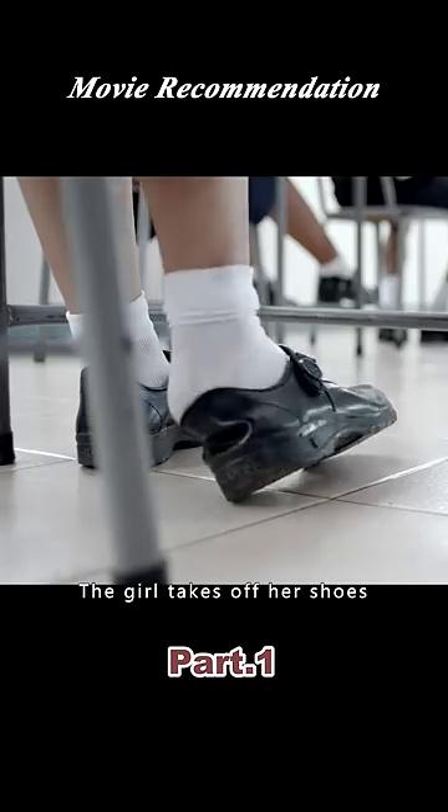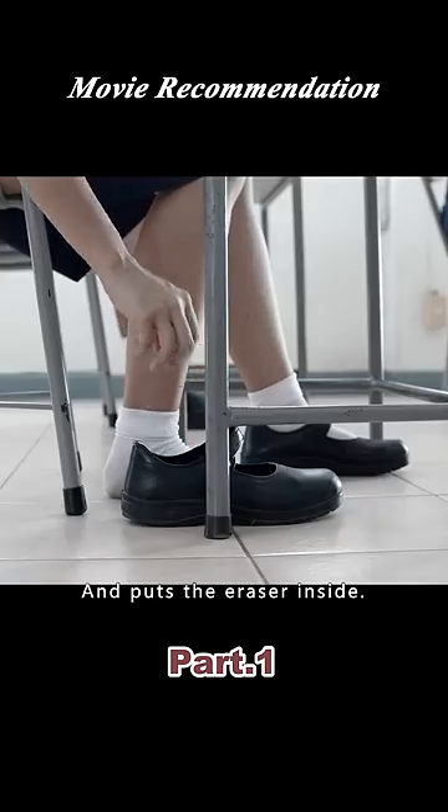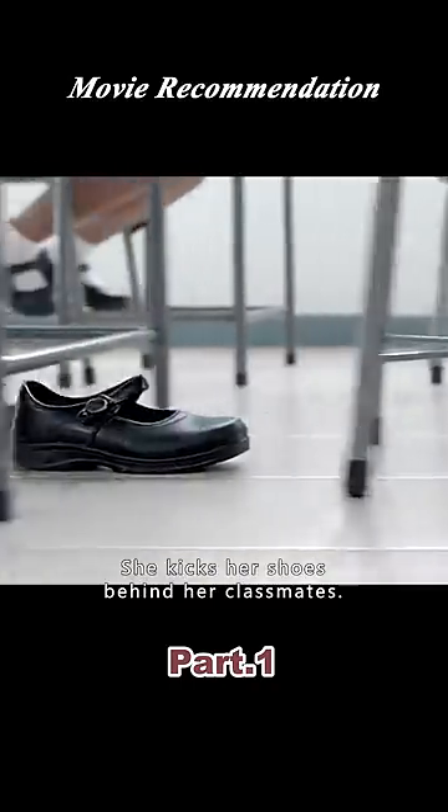While the teacher is looking away, the girl takes off her shoes and puts the eraser inside. She puts her shoes behind her classmate.